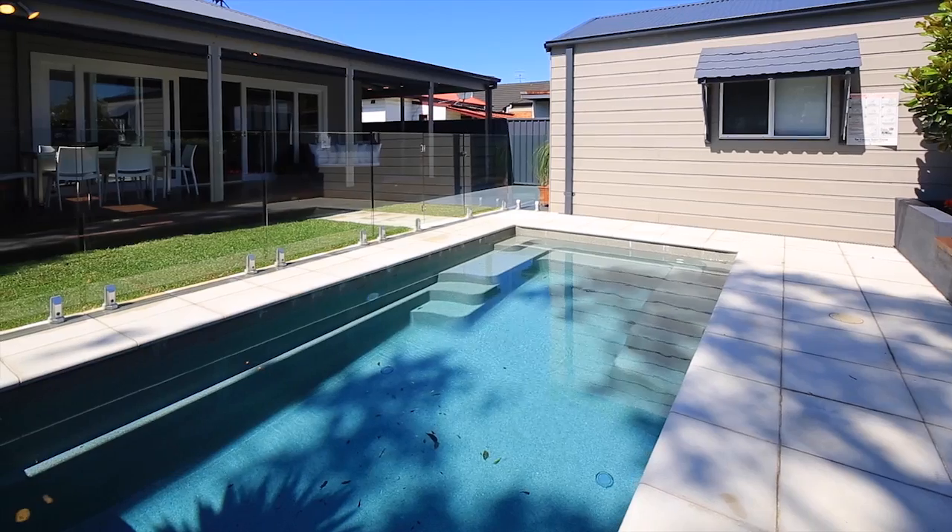From the large island bench, perfect for entertaining friends, you can watch your children run and play on the outdoor deck or plunge into the inviting saltwater pool.